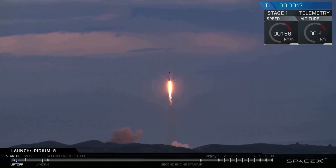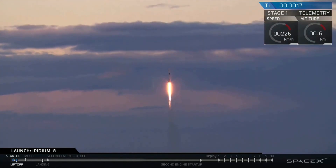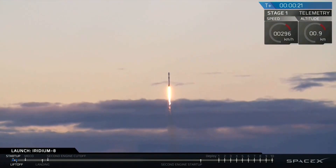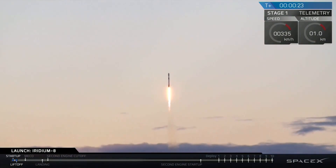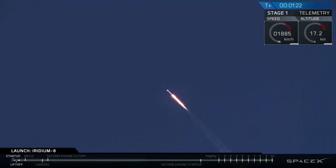Vehicle pitching downrange. Stage 1 props nominal. Maximum dynamic pressure. Maximum aerodynamic pressure. Merlin engines continuing to perform at 1.7 million pounds of thrust. Falcon 9 heading out into the upper atmosphere.